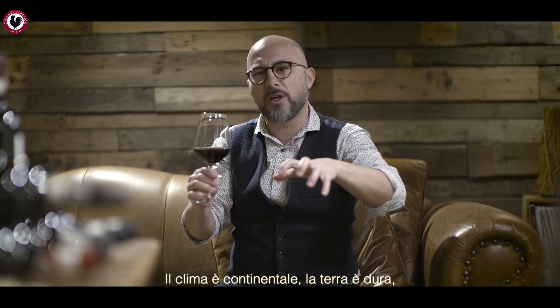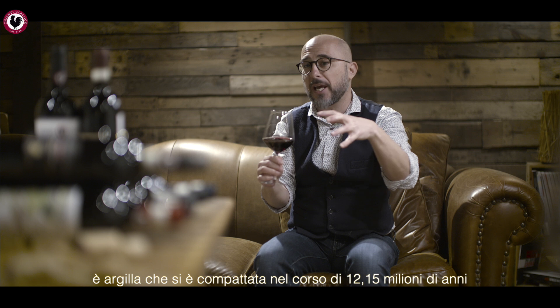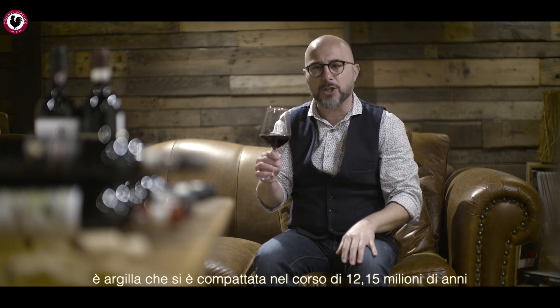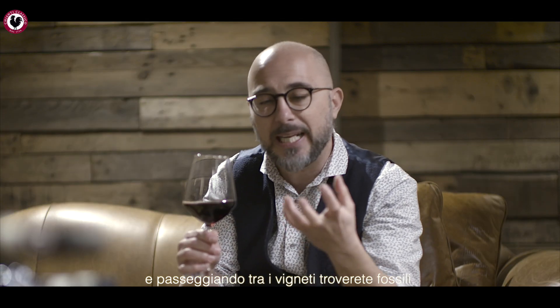The very tough soil is called Alberese and Galestro in the local lingo. It is super compact, formed over 12 to 15 million years. When you go into these vineyards, you will find fossils — literally.